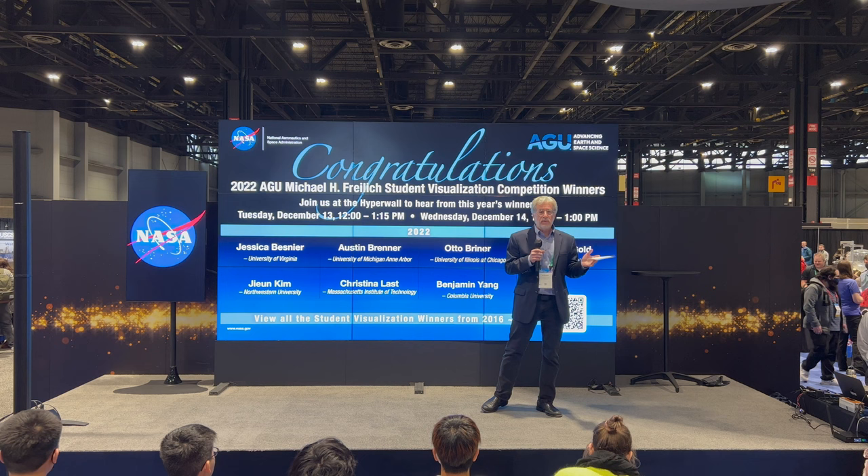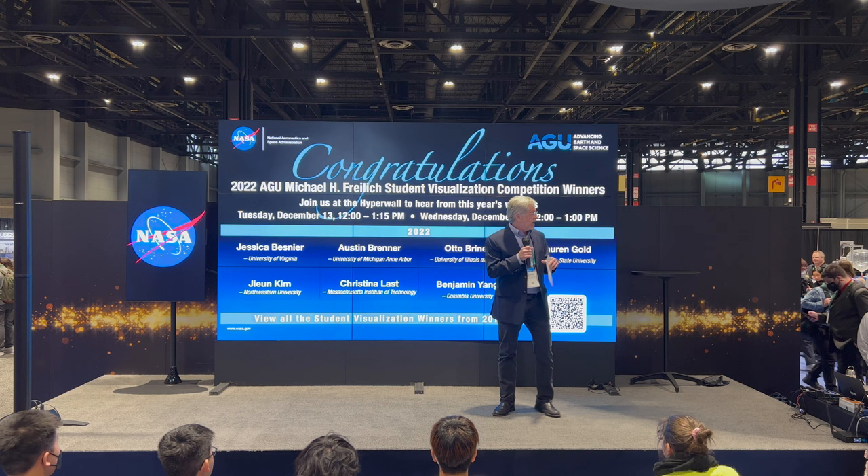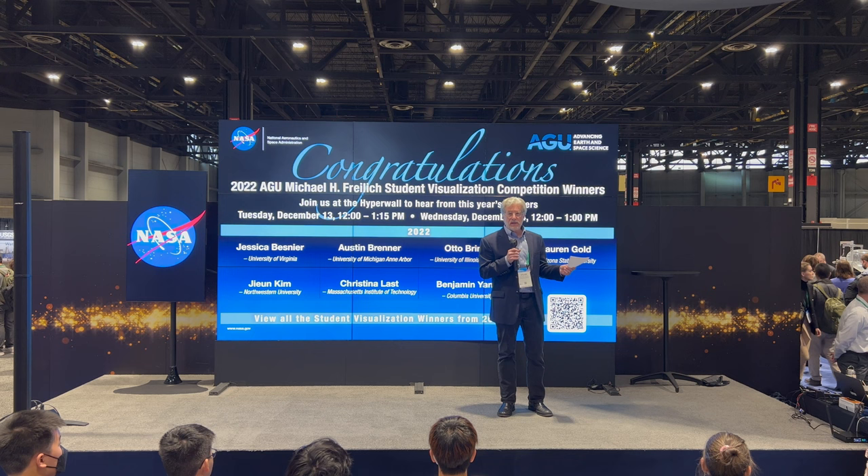Probably in part due to his academic experience before he came to NASA, Mike was involved in this competition since the beginning in 2016. It was quite fitting that AGU honored him by renaming this competition after his passing, for all the contributions he made. With that said, I just want to say how excited I am to learn science — science is never done until you explain to someone what you've learned and why it's important.